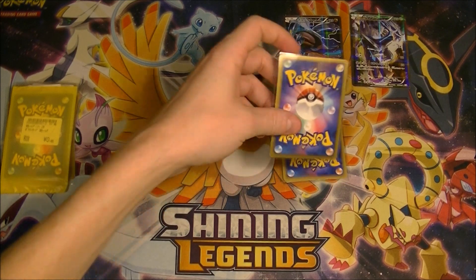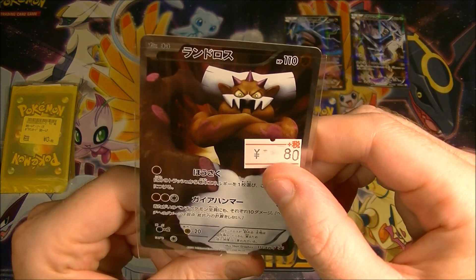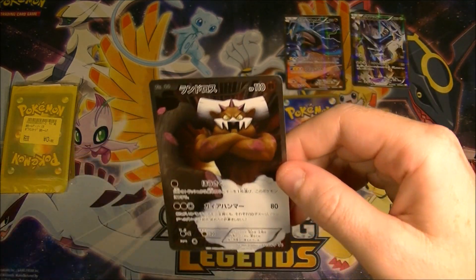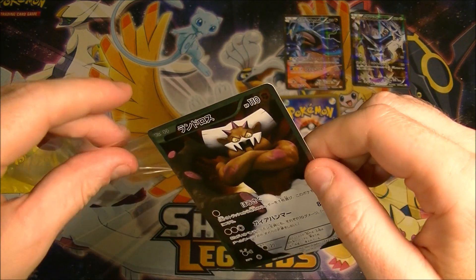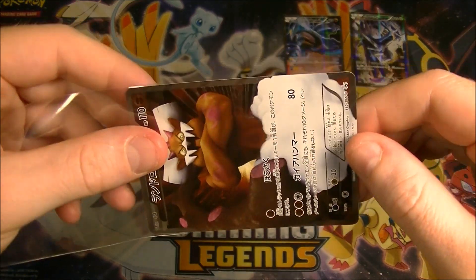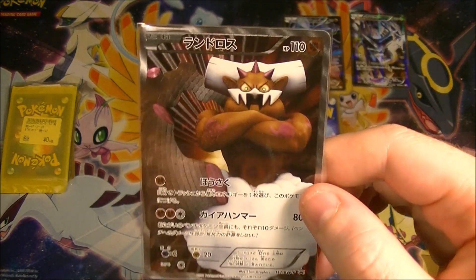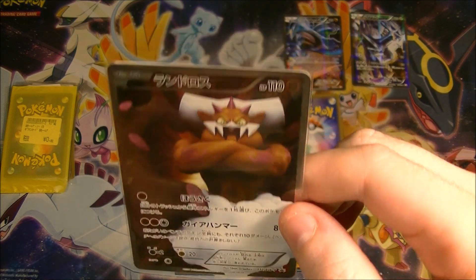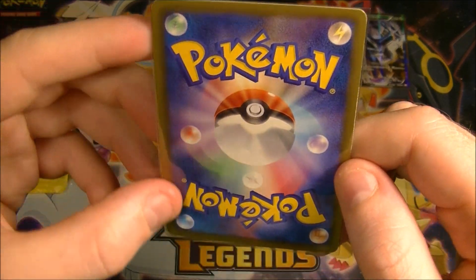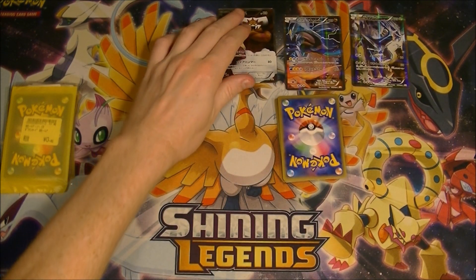Next one — it's a Landorus full art, Black and White, but it's a promo. It was 80 yen. It's not in as good a condition as I would like. These Black and White full arts have a very heavy texturing which I think now they do a much better job with — much more light texturing. It's a promo and I don't know what it came from, but you can see on the back it has some whitening on the edges. But for 80 cents I don't care — it's pretty sweet looking. That's a proper full art.